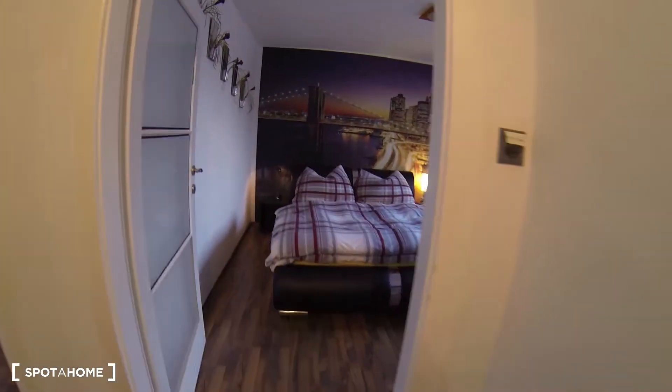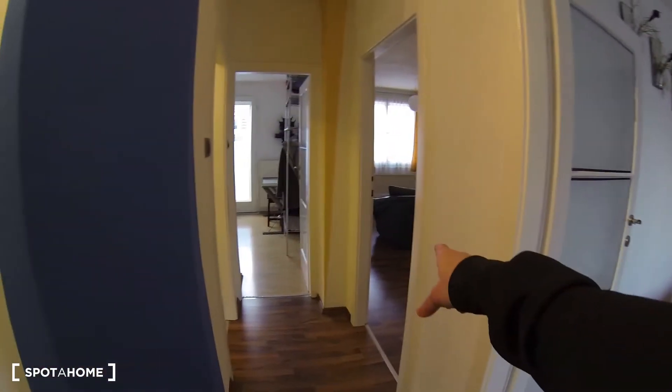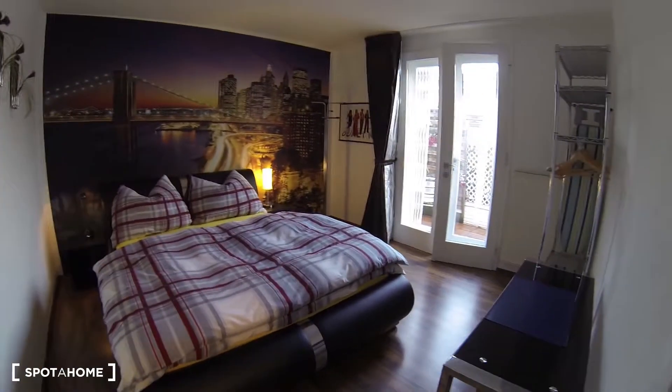Making our way now into the main bedroom — you can see the little hallway I was mentioning before. Just to recap: this is the main bedroom, the living room is on the right, straight ahead is the second bedroom, and the door on the left is the bathroom. I'll show you the main bedroom right now, which is right next to the kitchen.